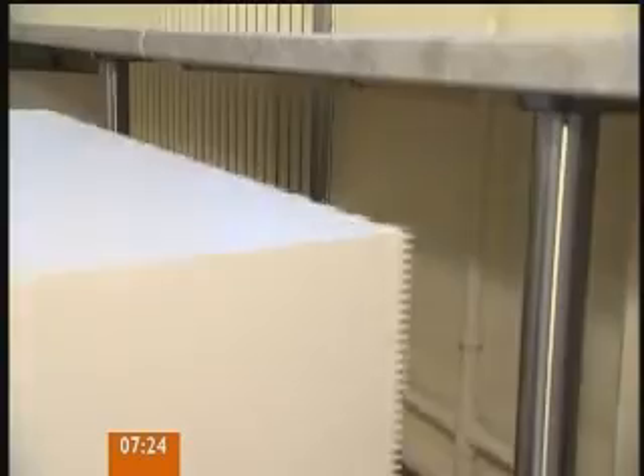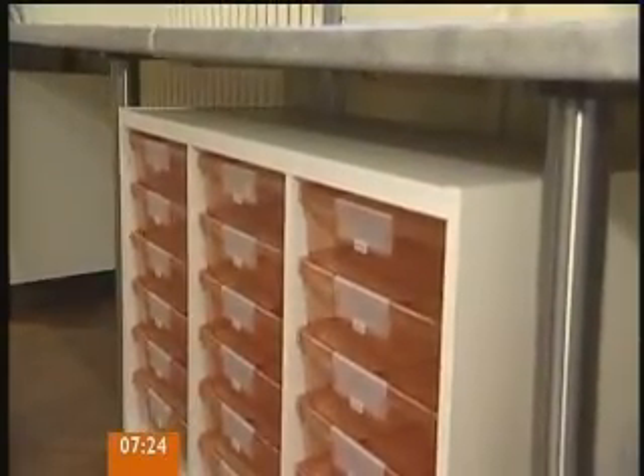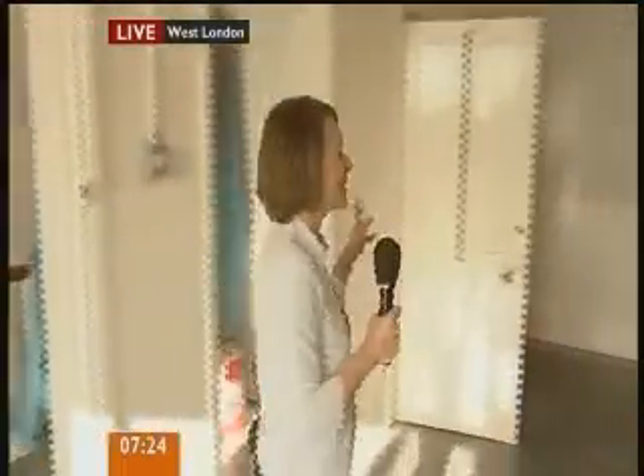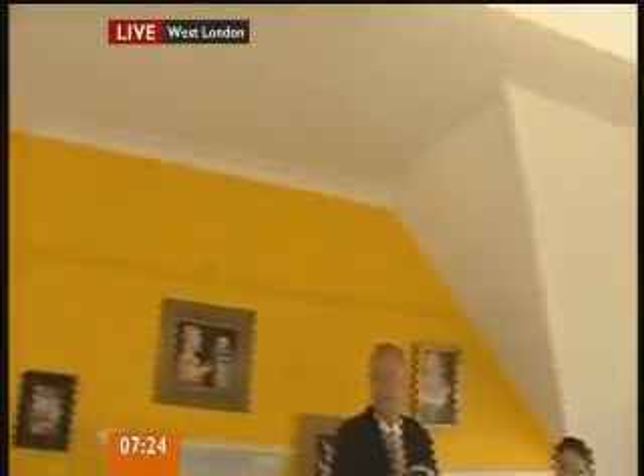So they worked into the night to make sure everything was finished on time. Let's take a look at what they've done up here in the attic. Remember, it was just such a different feel. It's light and bright. They're going to use this as a music and a drama studio.